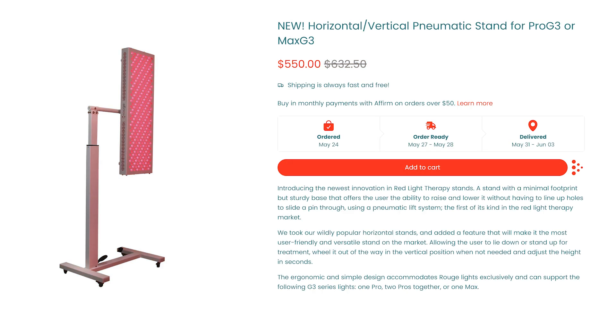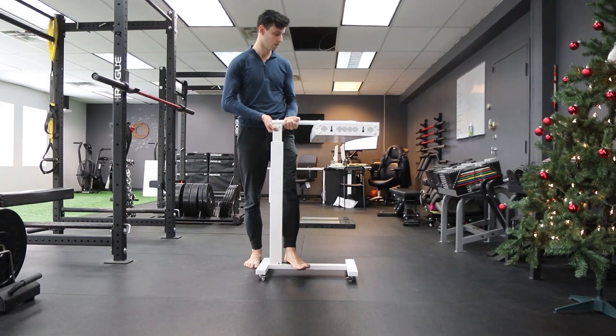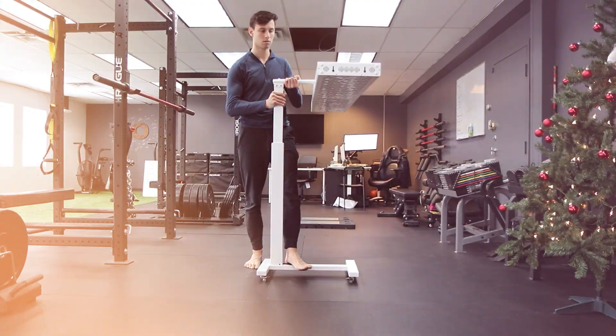Block Blue Light now offer a motorized stand, similar to the Platinum LED motorized stand I've reviewed. A lot of people have been asking when other companies would do one — well, Block Blue Light have done it. Mitre Red Light may be doing one as well. Speaking of stands, Rouge have just announced their own unique twist: a horizontal and vertical pneumatic stand. It's a pretty cool concept with a minimalistic design — I like the look of it. I'll try to get one to review, so leave a comment if you'd like me to do that.